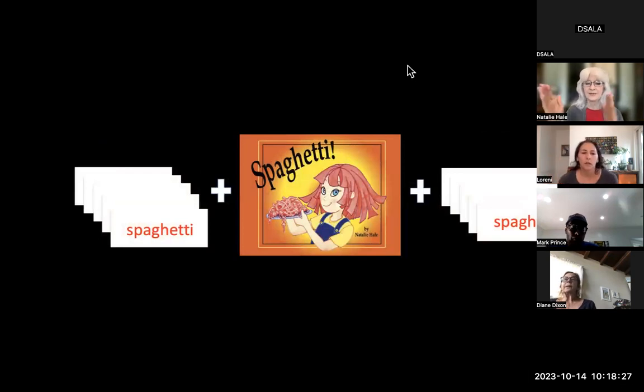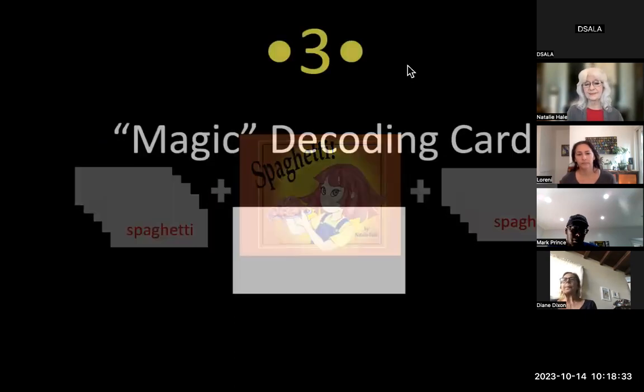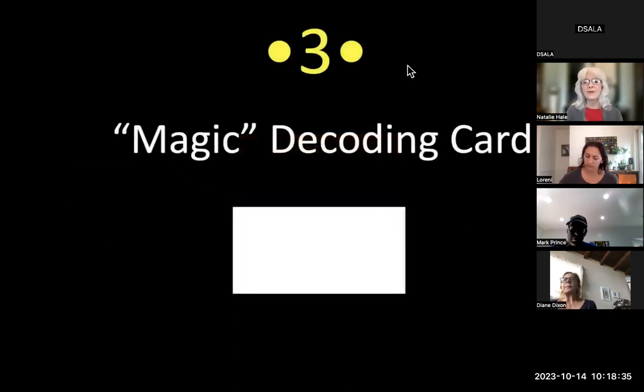For example, if you're teaching the spaghetti book, you have five spaghetti words before and five after — and there's the book. That's the sandwich.